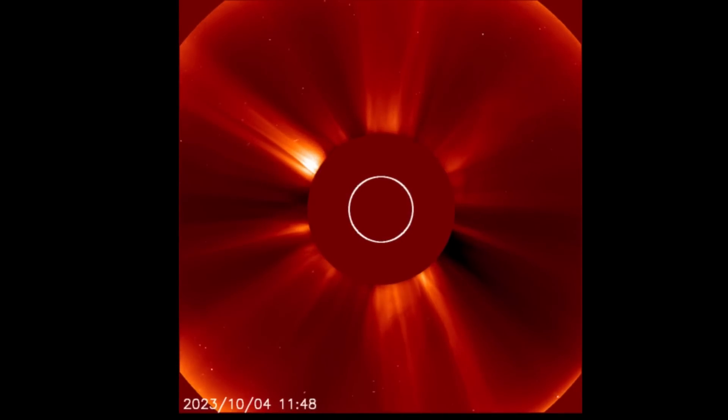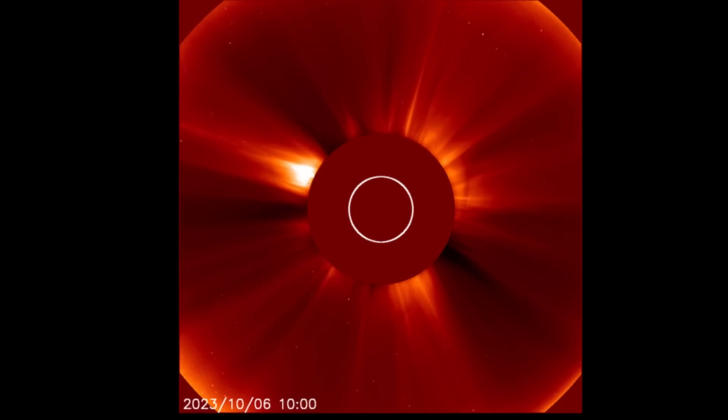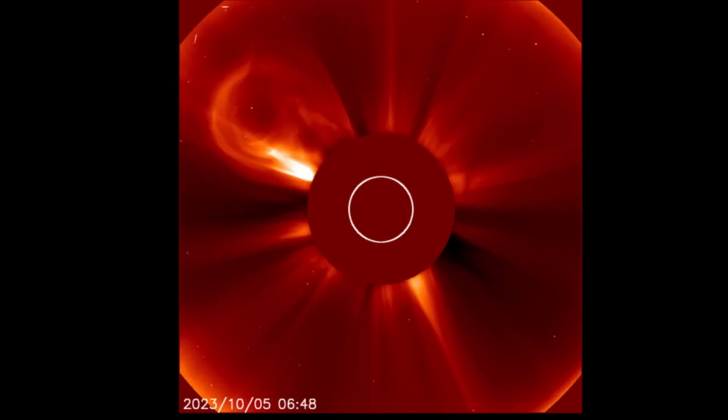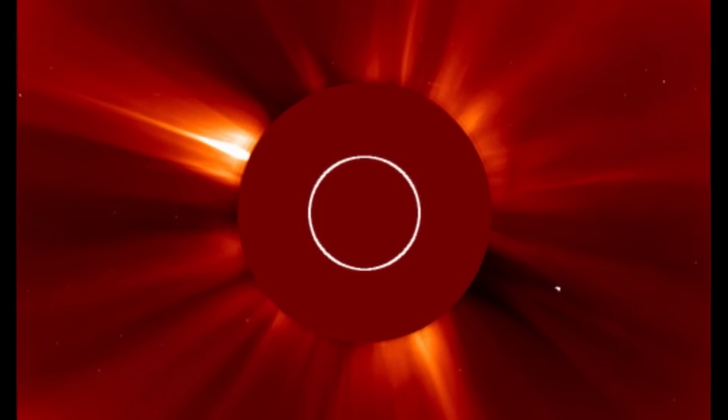We've got an expected space weather event coming in on the 8th. Having a look at Alaska 2, showing the last 48 hours of imagery taking off from our sun — cosmic energy firing away. CME visible in the top left, and then the latest CME in the last few views.